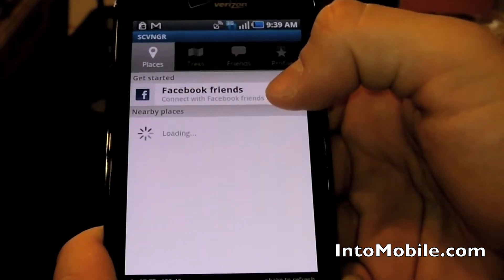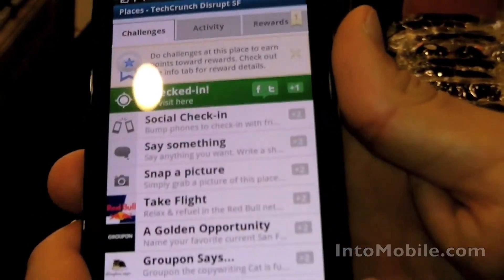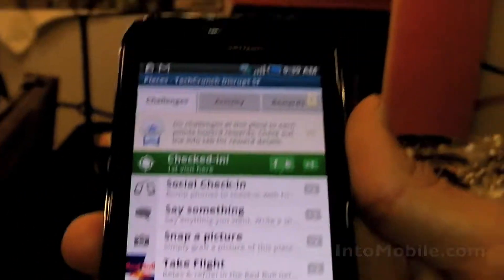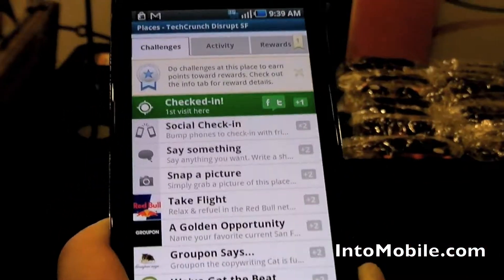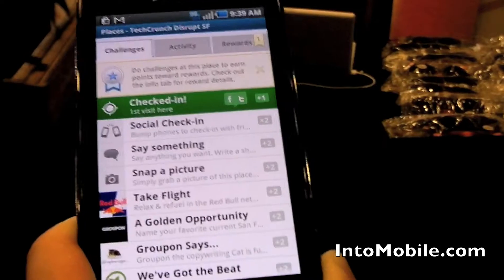This reward system is live in three cities: Boston, Philadelphia, and San Francisco. In each city you'll have 50-plus locations, anywhere from coffee shops to bars, to clothing stores, to restaurants.